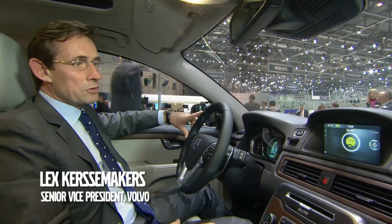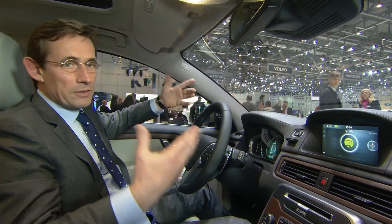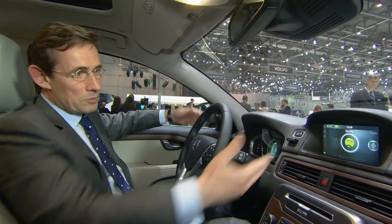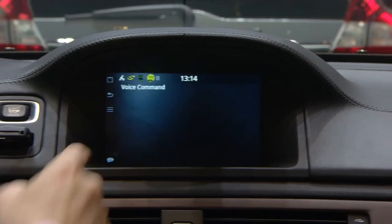We see a totally integrated feature — Spotify in this case — which is embedded in the car and which by that gives full functionality to the driver from the car. So you don't need to bring any sort of device; you have it available in the car.